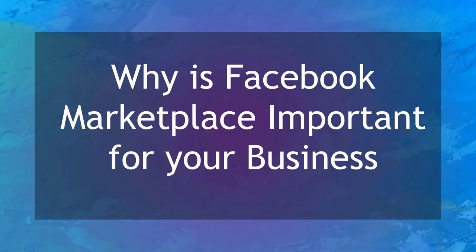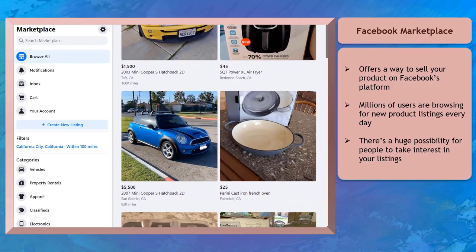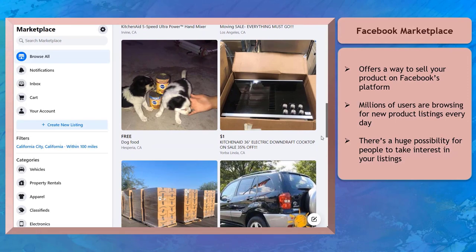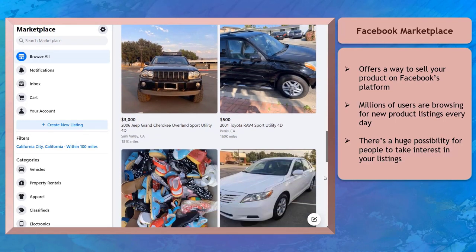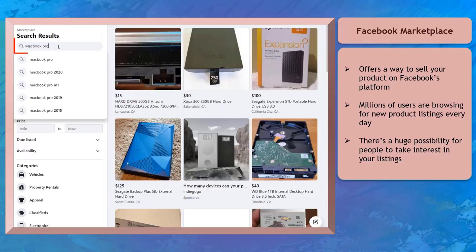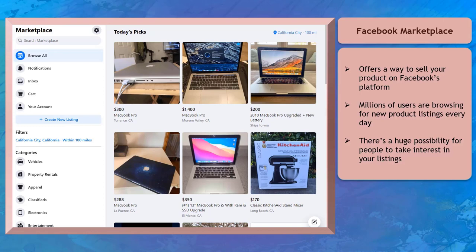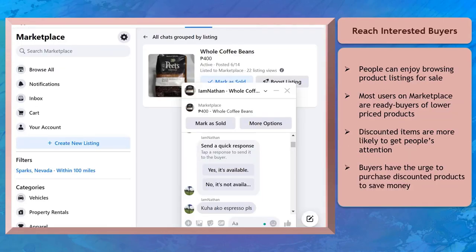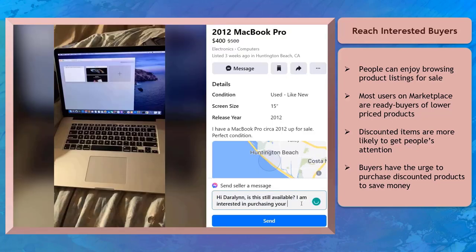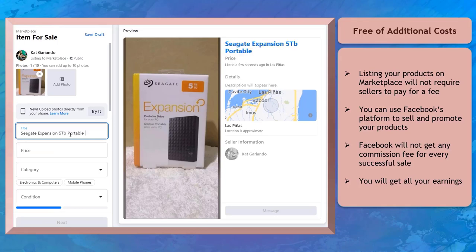Now let's talk about why Facebook Marketplace is important for your business. Facebook Marketplace offers you a way to sell your products using Facebook's platform. It allows Facebook users to discover your products on Marketplace. Millions of users are browsing for new product listings every day, so there's a huge possibility for Facebook users to take interest in your product listings. Facebook will show buyers related items that are visually similar to their searches, and your products are more likely to be discovered. The price of the product can also encourage purchases, especially if buyers know they can save money. Sharing products on Facebook Marketplace is free from additional costs.